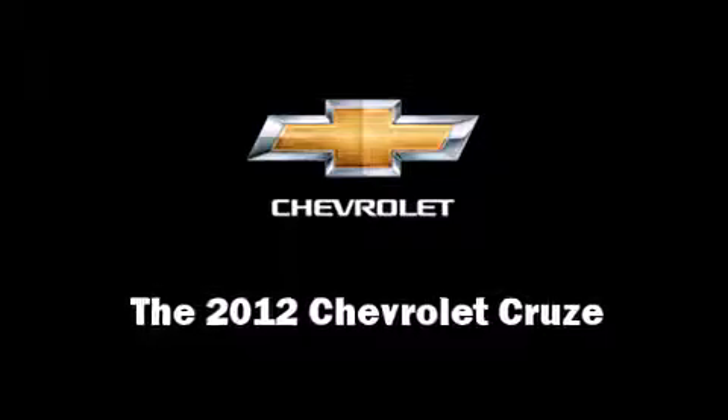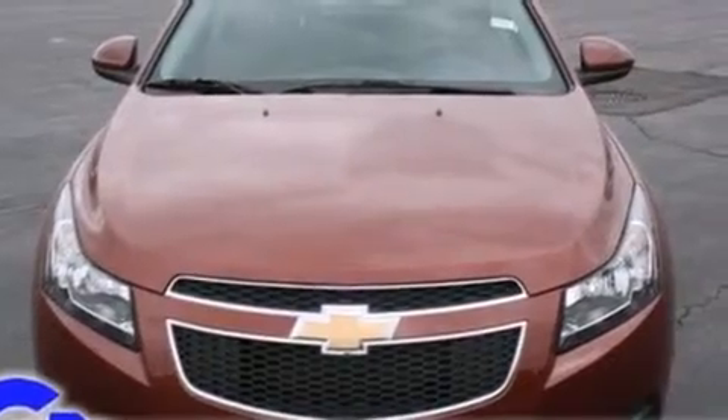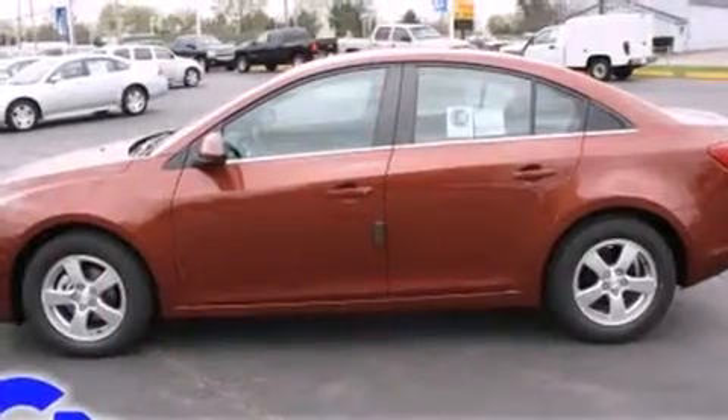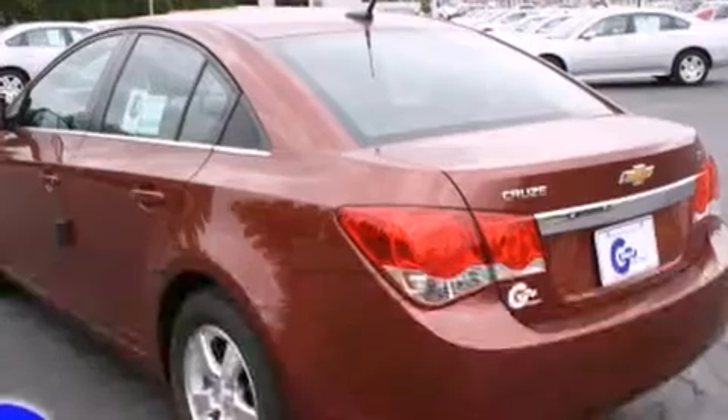This four-door, five-passenger sedan offers the features and options for which you've been searching. It features an automatic transmission, front-wheel drive, and an efficient four-cylinder engine. A turbocharger further enhances performance while also preserving fuel economy.